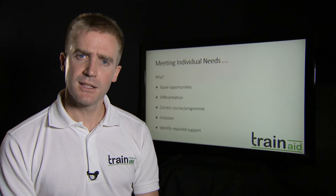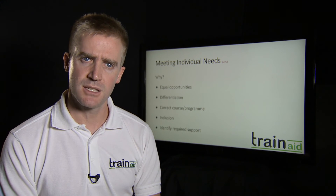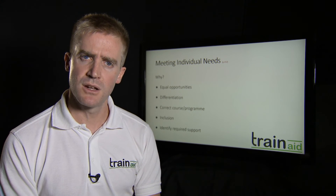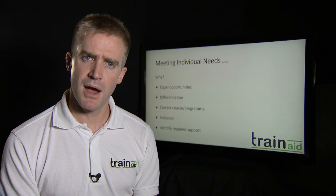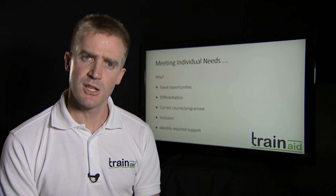Inclusion and identifying required support — inclusion is making sure everyone is actually involved in your lessons. This becomes more tricky the larger the class sizes, but it is a skill that comes with practice. Trying to involve everyone, all the different personalities — some are going to be good communicators, introverts, extroverts — and trying to meet all of their needs within that.